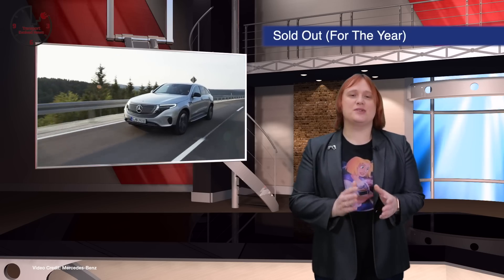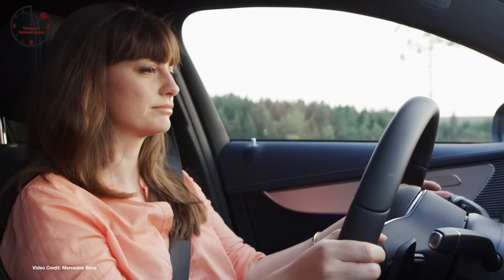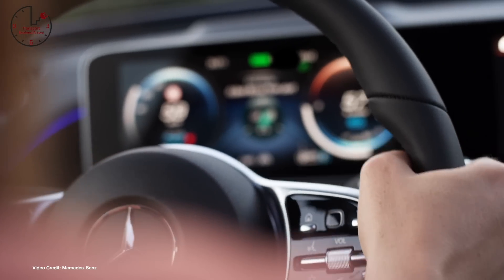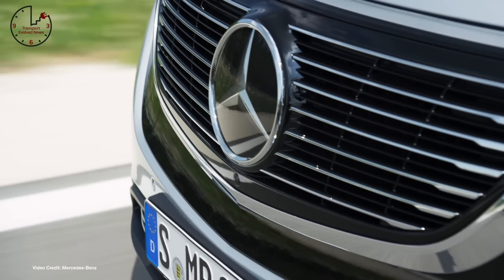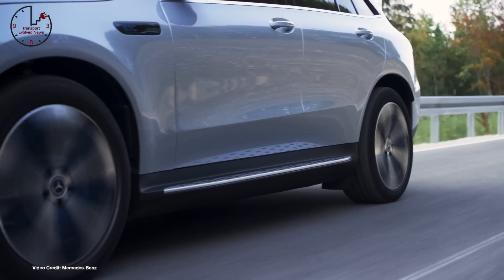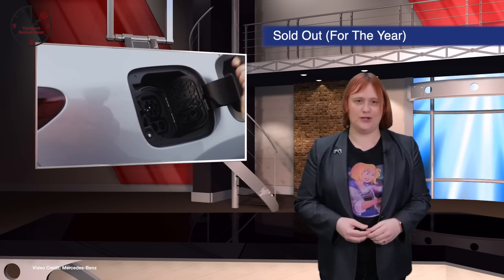Mercedes-Benz is reporting high demand for its first electric SUV, the 2020 EQC — so much so that the company has completely sold out of its 2020 model year EQCs, and is well on the way to selling out its 2021 model years too. However, it is worth noting that Mercedes-Benz didn't have a particularly high production target for this year, and hasn't committed to a particularly large overall production volume. Simply put, if you don't plan on a huge production volume, it's a lot easier to sell out than if you planned a high volume.